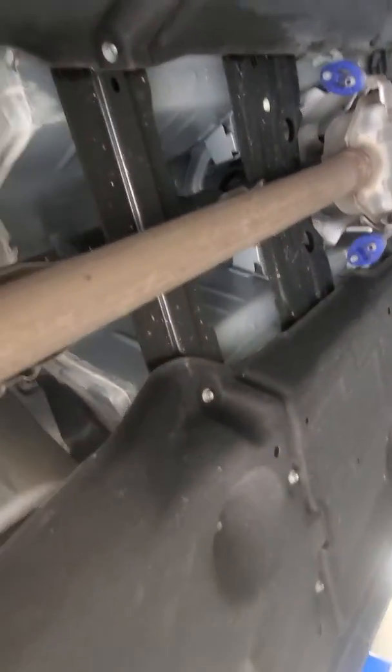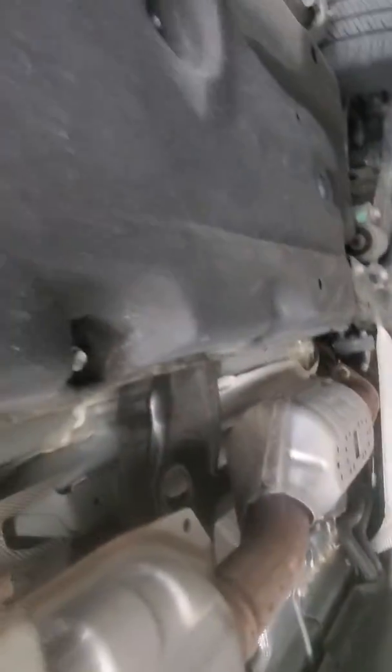As far as quality, I would give this a 9 out of 10 all day, just because it's not brand new. But there's no rust, no leaks. It's in great shape. Alright, thank you.